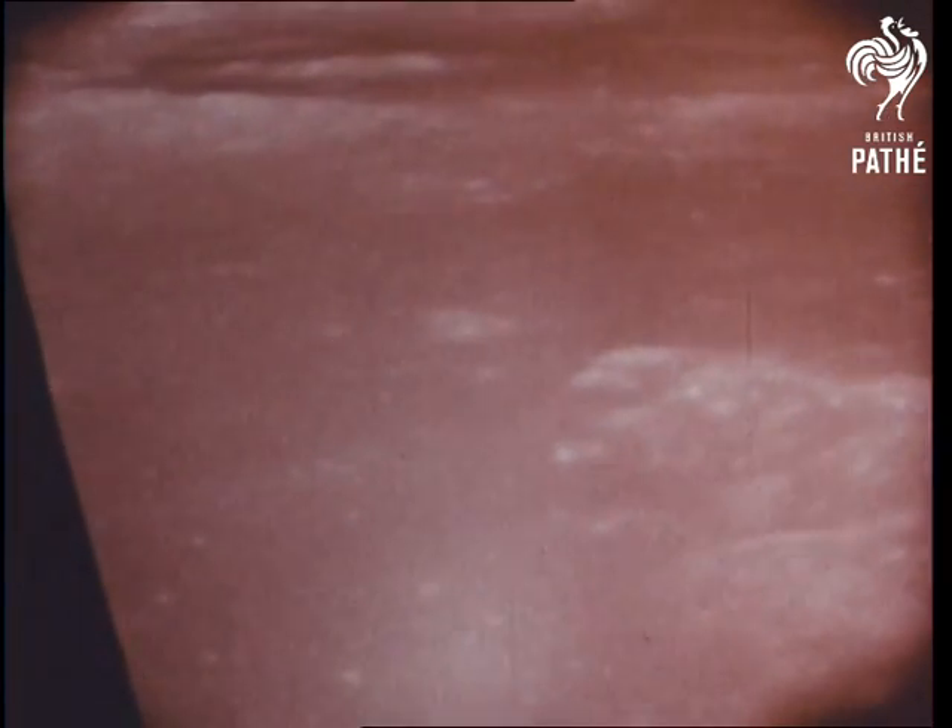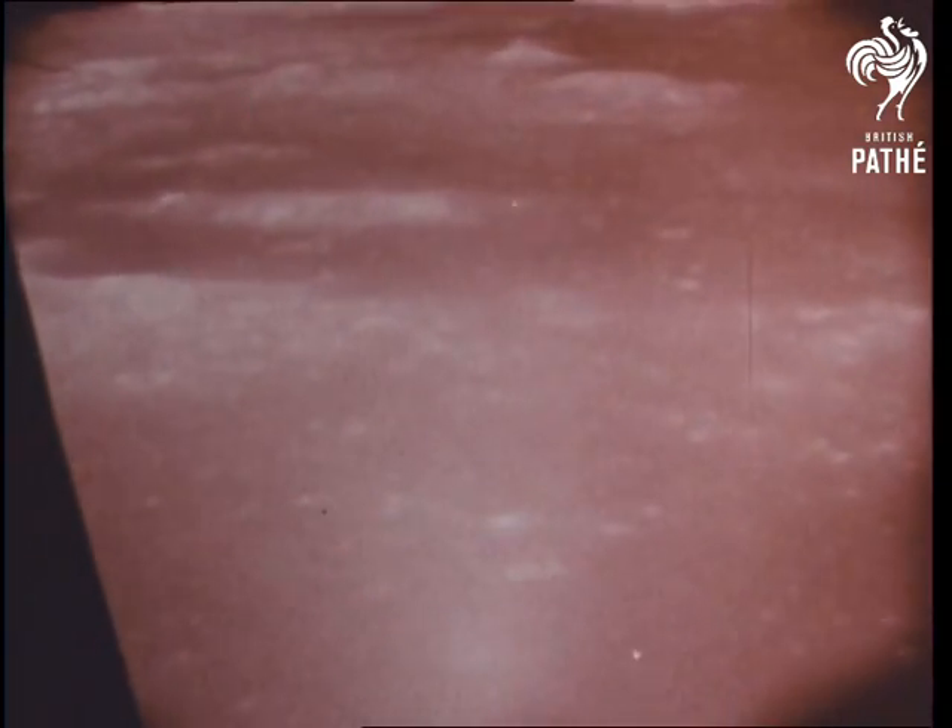The prime landing site is located on the east-central part of the Sea of Tranquility. The site is approximately 62 miles east of the rim of the crater Sabine and about 118 miles southwest of the crater Maskelyne.